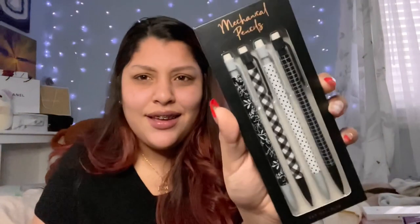My family knows I love anything stationery, so whenever they see really nice cute pens, gel pens, Sharpie markers, or pencils they buy them for me — they know I'll love it. So my parents got me these mechanical pencils and they're really really cute. I honestly don't even think I'm going to use them because they're too nice.